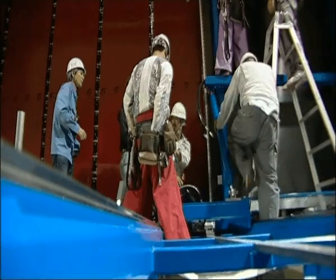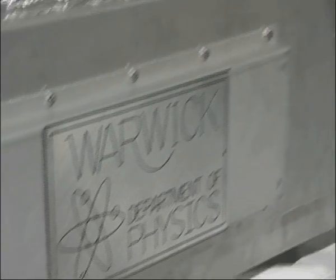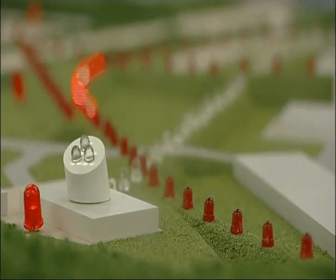This is the heart of the new experiment: a neutrino detector that has come all the way from the University of Warwick. The neutrino detector is indispensable to realize the precise measurement of this oscillation experiment.